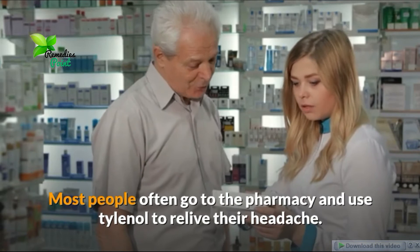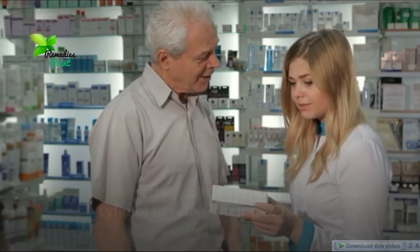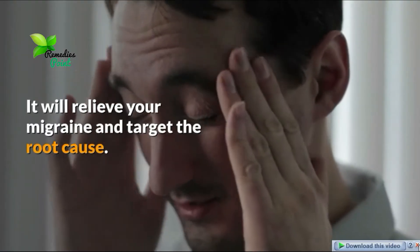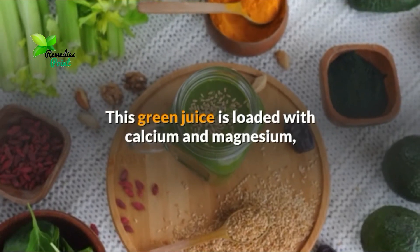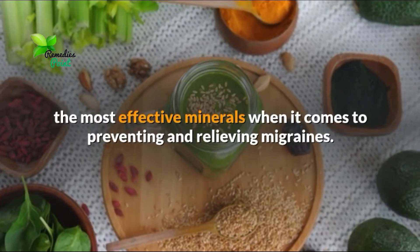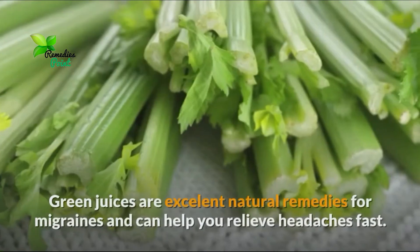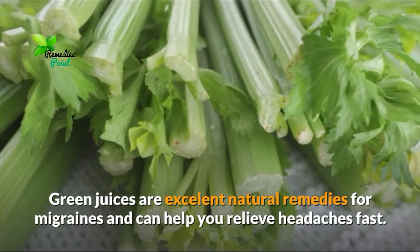Most people often go to the pharmacy and use Tylenol to relieve their headache. We have a much safer solution for you. It will relieve your migraine and target the root cause. This green juice is loaded with calcium and magnesium, the most effective minerals when it comes to preventing and relieving migraines. Green juices are excellent natural remedies for migraines and can help you relieve headaches fast.